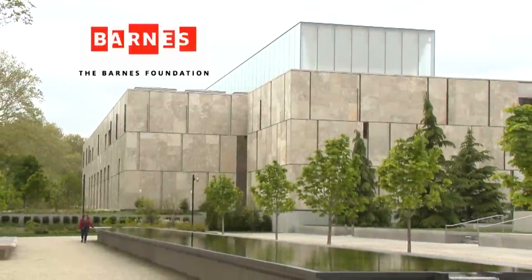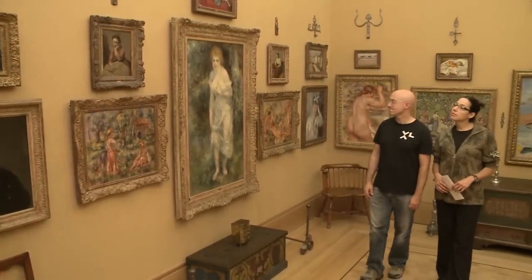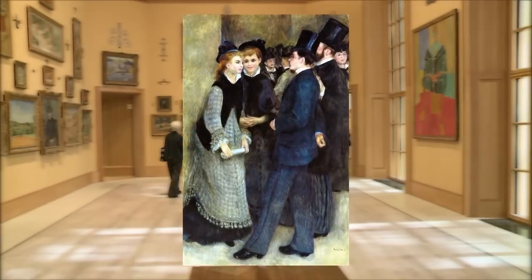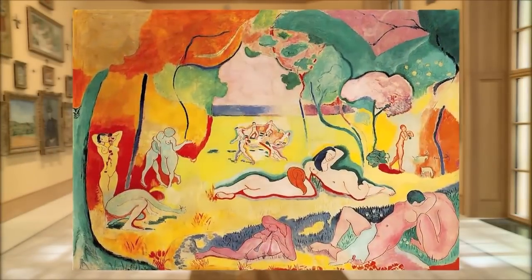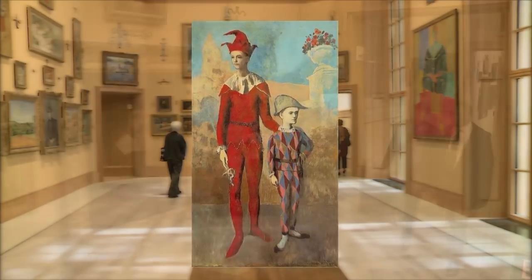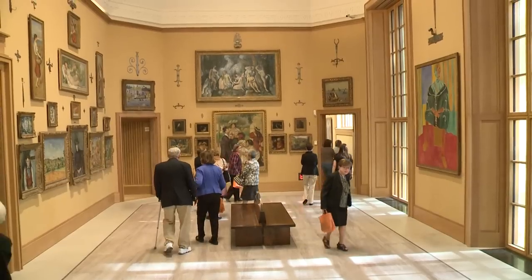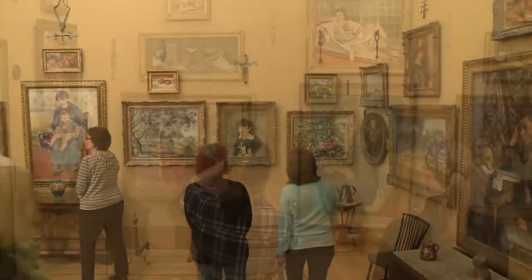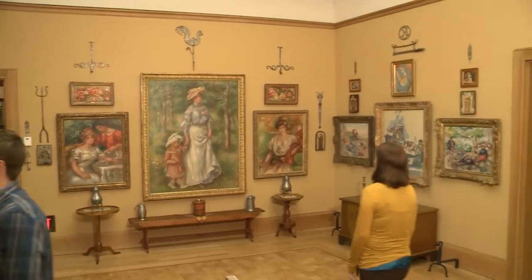Welcome to the Barnes Foundation, Philadelphia's newest must-see destination. Explore the world's greatest collection of post-impressionist and early modern art: 181 Renoirs, 69 Cezannes, 59 Matisses, 46 Picassos, plus old master paintings, African sculpture, and so much more. At the Barnes, art is arranged in ensembles using light, line, color, and space to inspire a universal way of seeing.